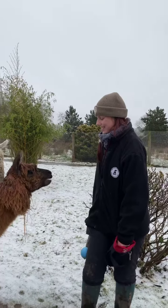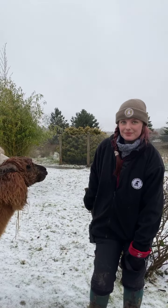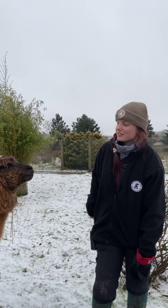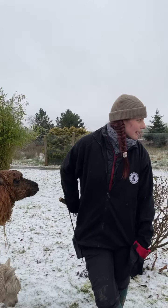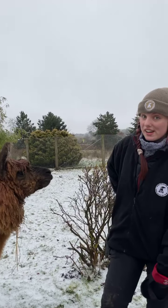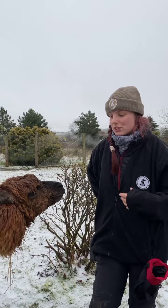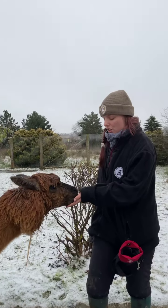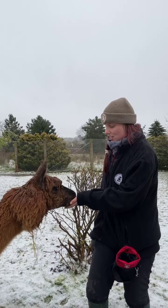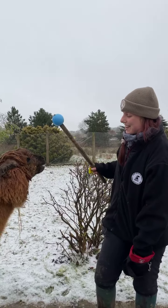In between target training and the end goal of getting these guys to do agility — we'll probably get a small log or something and get her to walk over it, then gradually build it up, getting her used to walking over something with the target. Eventually we'll try to get them to do a little jump. I have seen them jump — they can do it, they can jump over things.